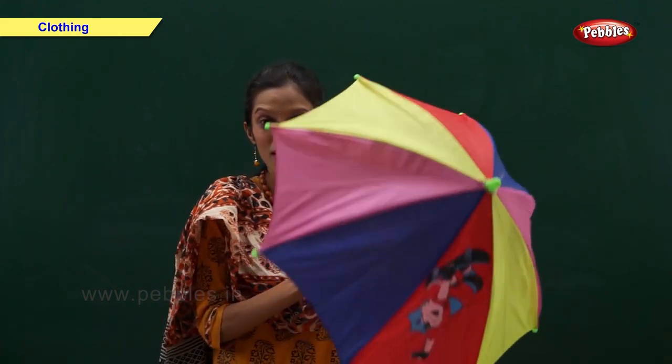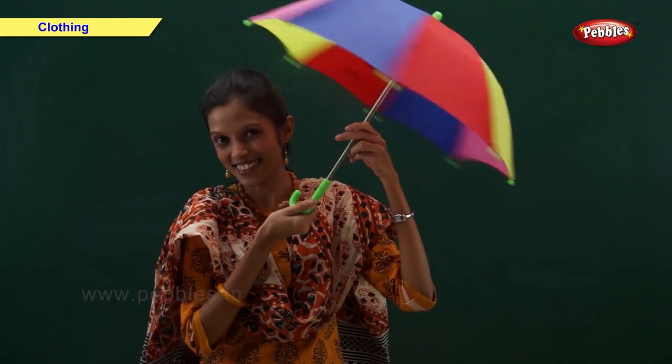And now tell me, what is this? Yes, this is an umbrella.